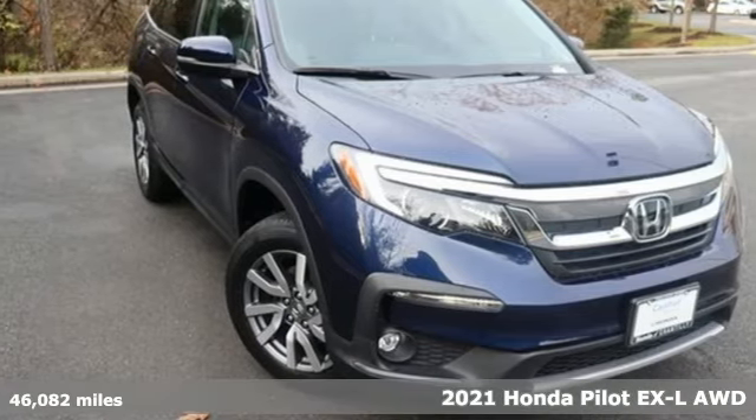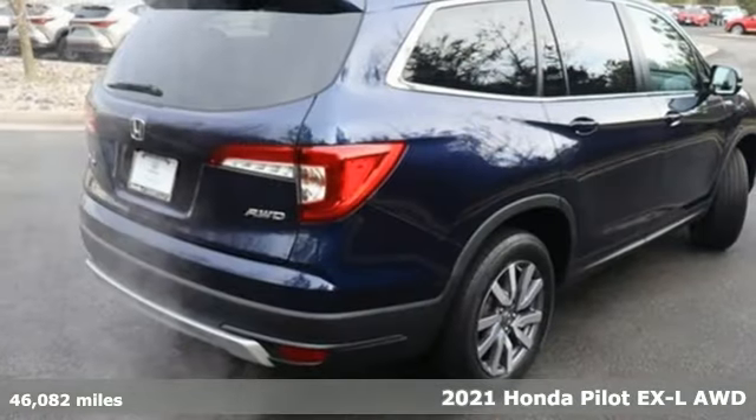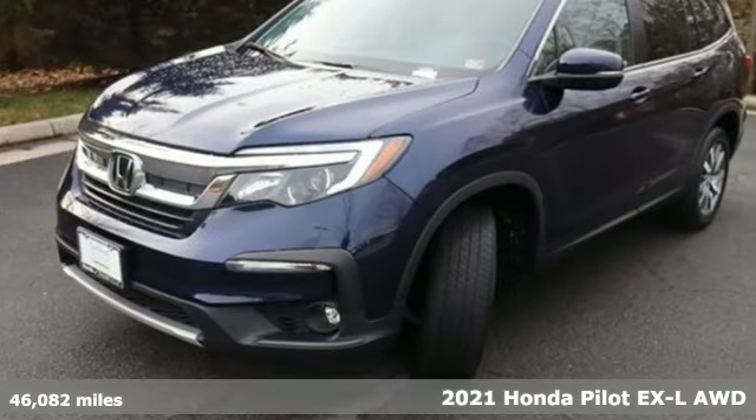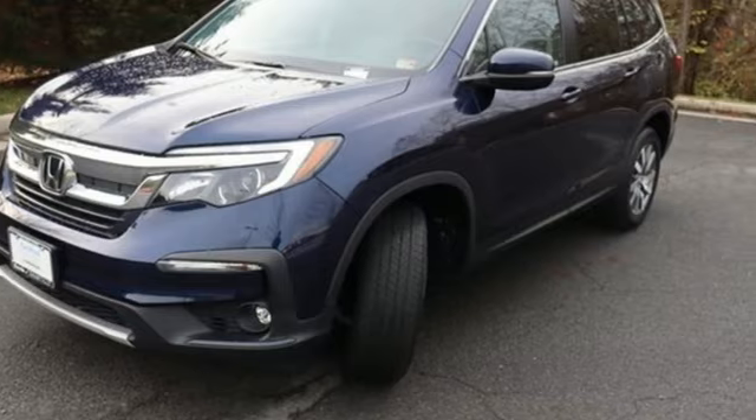Here's a 2021 Honda Pilot. Premium space, spirited performance, and a healthy dose of fun for everyone makes this the perfect crossover SUV for the entire family.